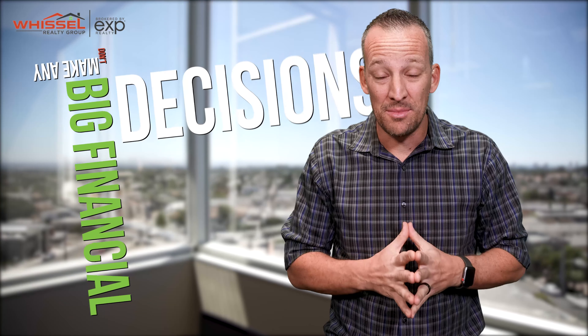The second thing that's really important to note when it comes to your loan is: do not make any big financial decisions during this escrow process. That means don't go buy a car, don't lease a car, don't go pay off a credit card. I know in your head you're thinking it's going to help your credit score, but don't do anything big without talking to the lender first.